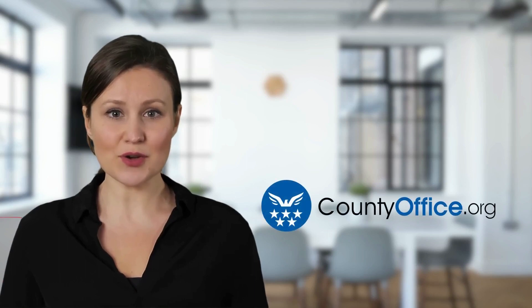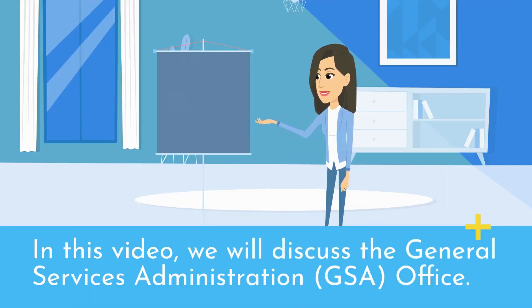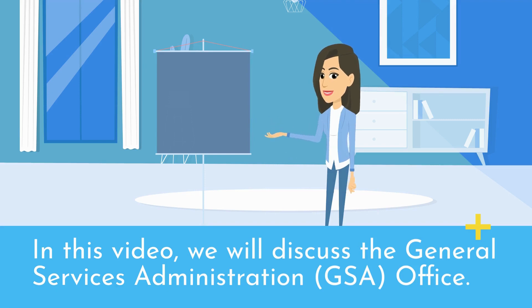Welcome to County Office, your complete guide to local government services and public records. In this video, we will discuss the General Services Administration, GSA, office.